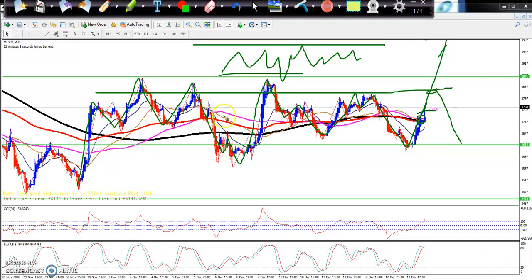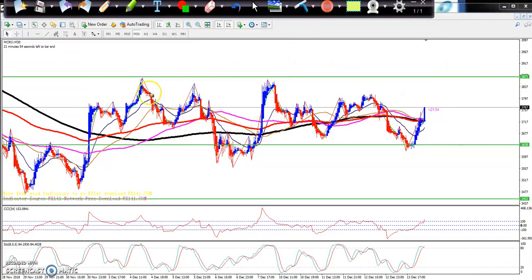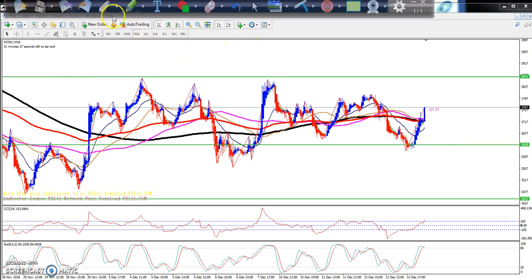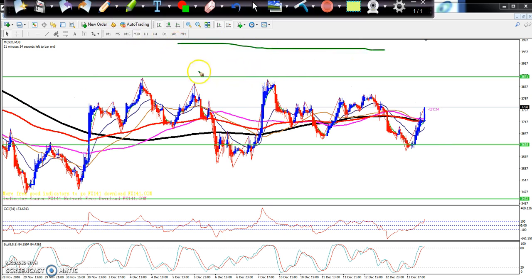If you use any indicator — moving average or any indicator — in this market, no indicator is working for you. That is why it's called range staging. The market is running in a range, and they are running in this range.